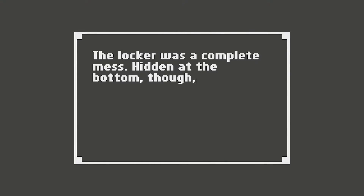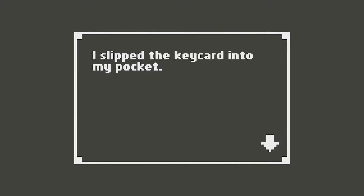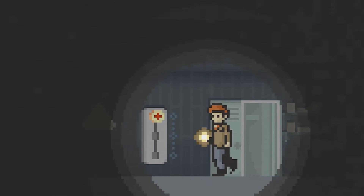The locker was a complete mess. Hidden at the bottom, though, was a magnetic card. I slipped the key card into my pocket. I'm sure there's a door that needs it. We turn this on.